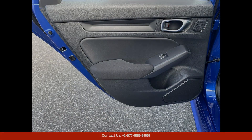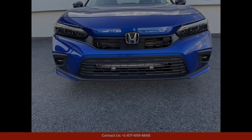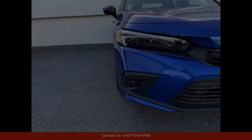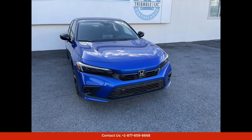Inside, the Civic Sport boasts a comfortable and spacious cabin with premium materials and modern amenities. The driver-focused cockpit is designed for maximum comfort and convenience, with intuitive controls and advanced technology at your fingertips.